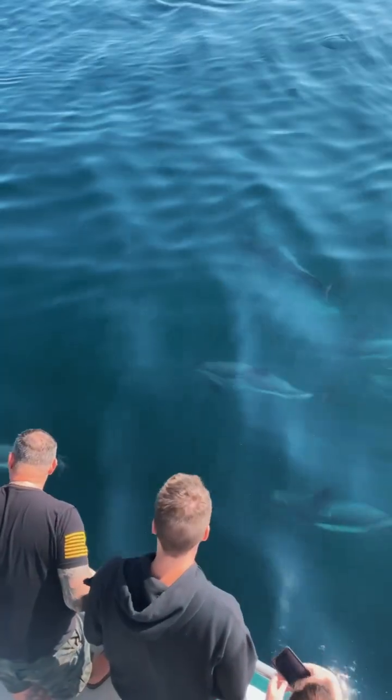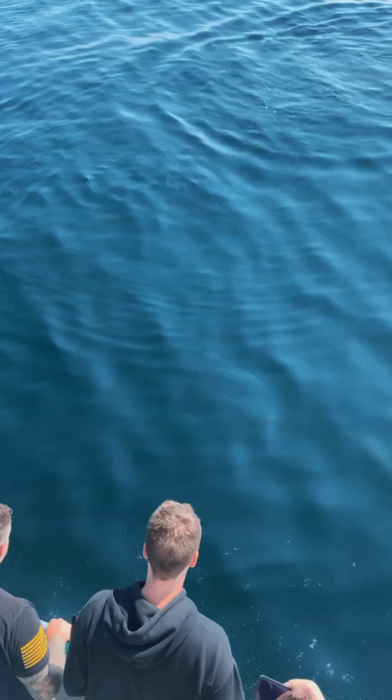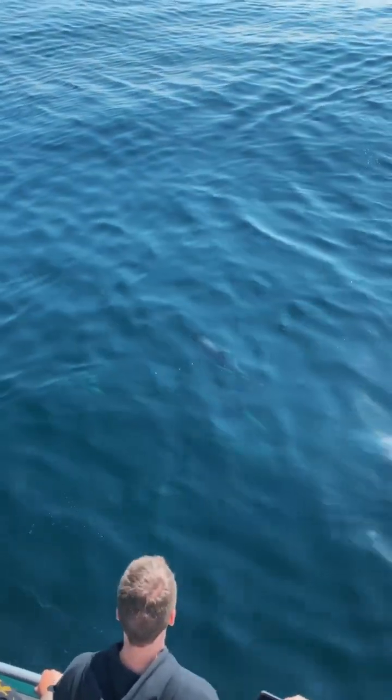Hi everybody, this is Amanda with the Whamobile, and this week we're going to be talking about one of my personal favorite species, which is the Atlantic white-sided dolphin.